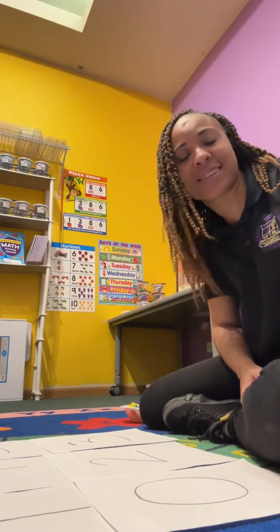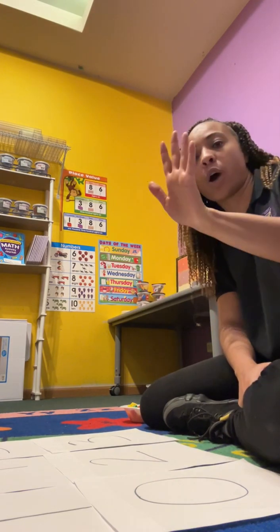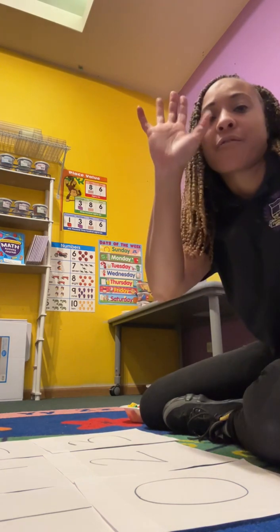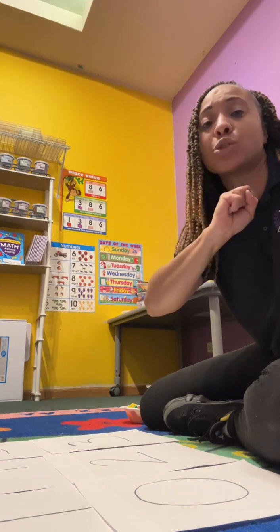Do you know your numbers? Okay, we're going to count and we're going to count up to five. So we're going to need one hand. Can you hold your hand up? All right, now look — first I want you to make a fist. Whenever you make that fist, I want you to say zero.